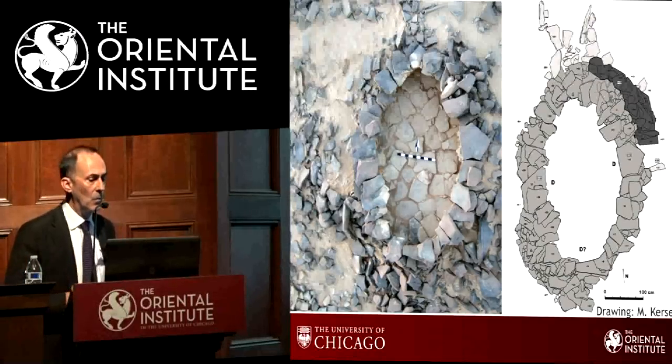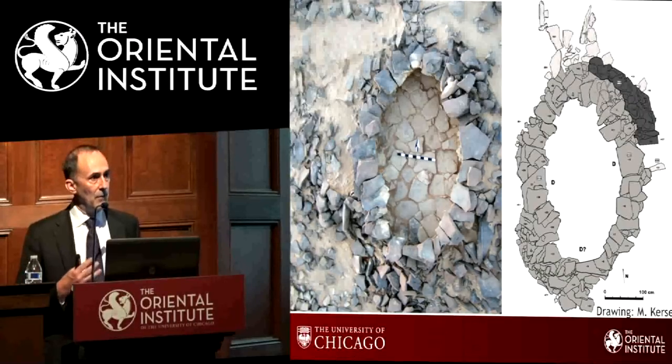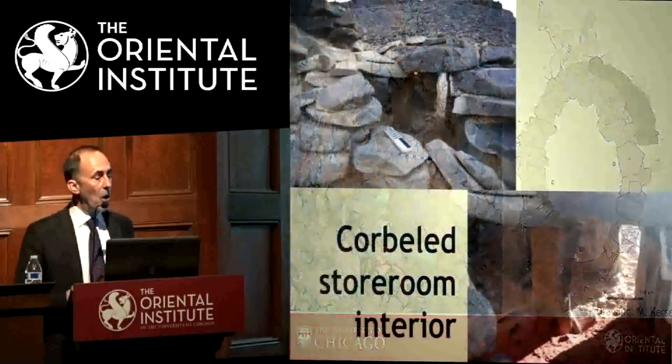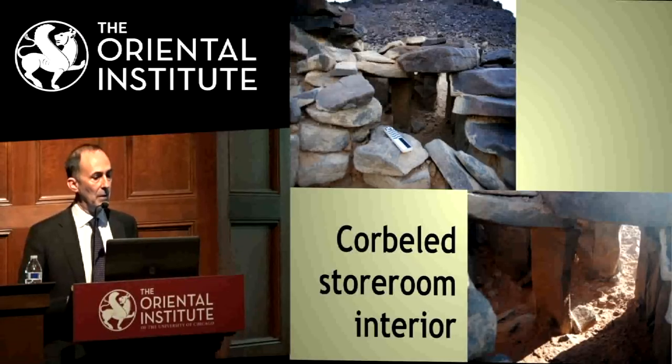We can see examples of still-standing corbelled structures. You can see the flagstone of the interior, and on the drawing the D's mark where there were two doorways. Remarkably, there was even an outside storage room that still had a standing pillar holding up a roof — just on the outside attached to the building.